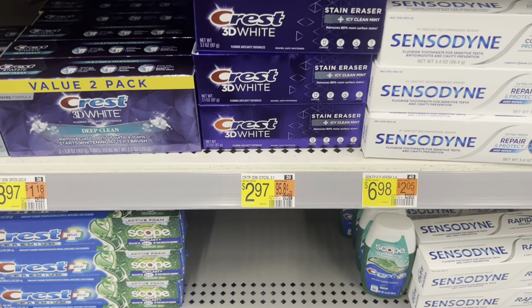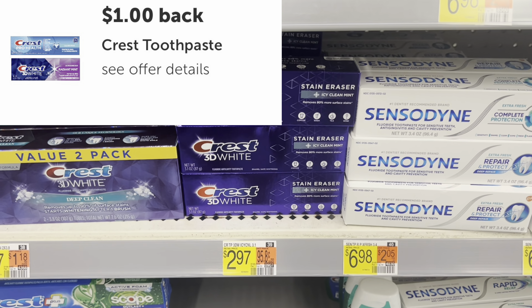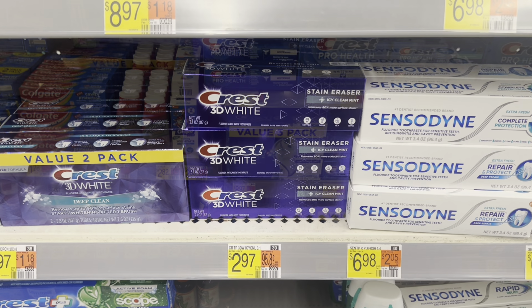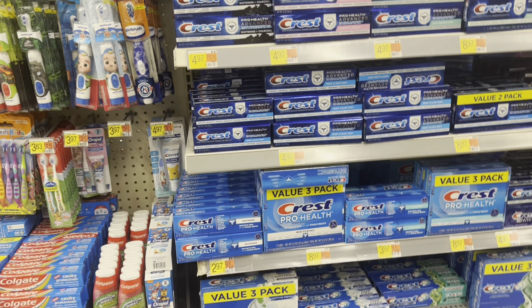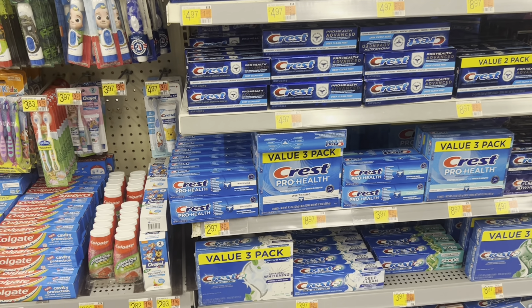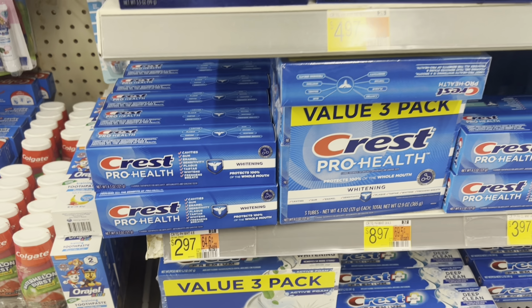Here is a Crest toothpaste deal you can do. You can pick up this 3D White at $2.97 — there's a $1 rebate for it on Ibotta, leaving you at just $1.97. FYI, you can pick up any of these Crest toothpastes — they're all attaching to that dollar rebate. I just picked up one that was going to be the least out of pocket. This Crest Pro Health is a little bit larger and it is also attaching to that dollar rebate.